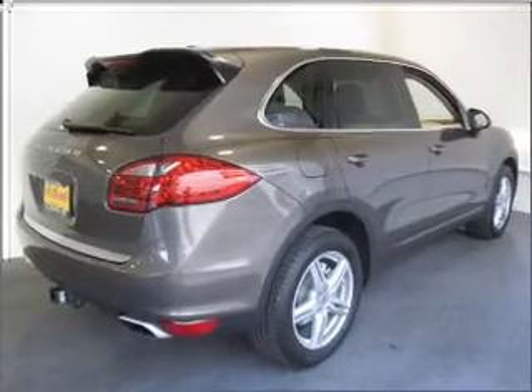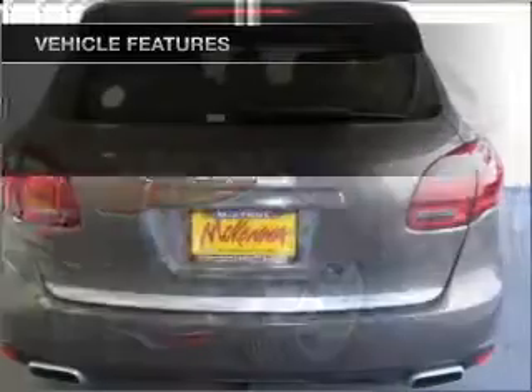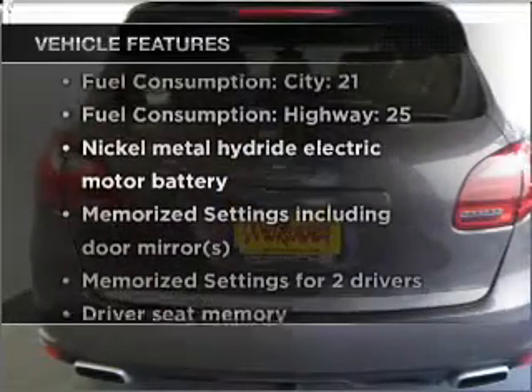Power and reliability are a great combination. This vehicle has both. Plus, enjoy these notable features that are included in this vehicle.